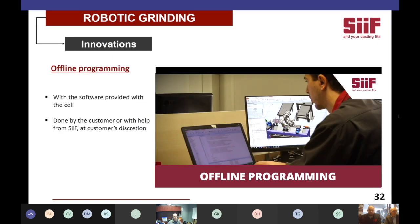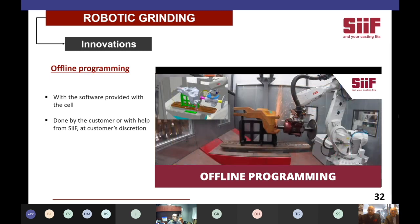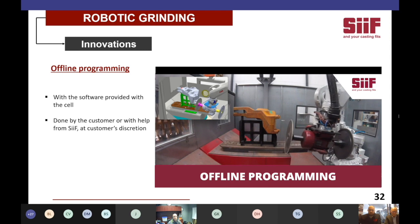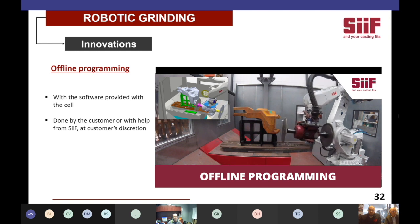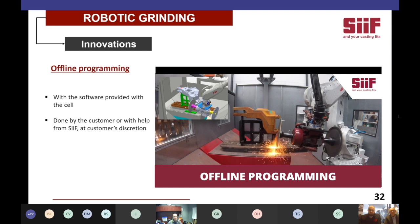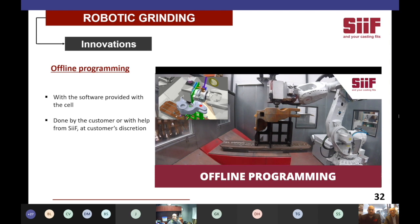The final innovation we present today is offline programming. A 3D simulation is done before the trials are run — it allows us to prepare 90% of the trajectories offline and just implement it into the cell for final touches. The operator has the ability to simulate the trajectories, and you see at the same time the trail and the simulation side by side. We also show the use of a satellite table here, which allows us to do the grinding all around the casting.